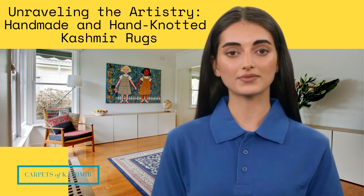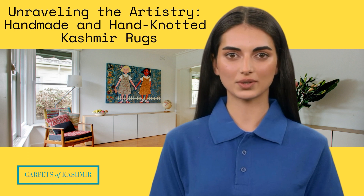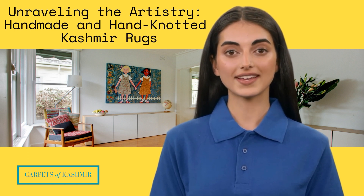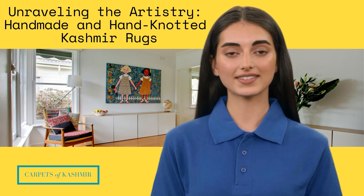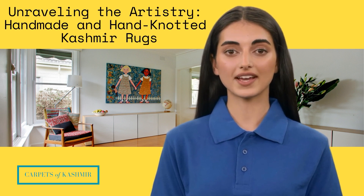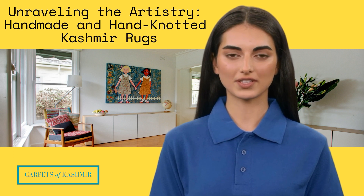Welcome to Carpets of Kashmir. In the realm of luxury oriental rugs, few creations can match the exquisite artistry and cultural significance of Kashmiri rugs. These handcrafted masterpieces, painstakingly woven in the breathtaking Kashmir Valley of India, are celebrated for their timeless beauty and intricate designs. In this video, we embark on a journey through the world of handmade and hand-knotted Kashmir rugs, exploring the history, craftsmanship, and enduring allure that make them true treasures.